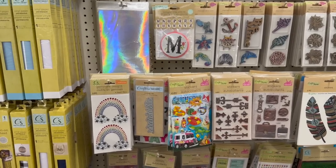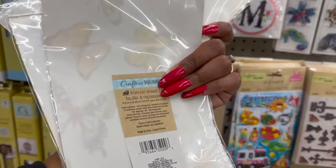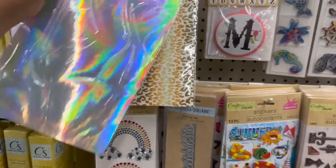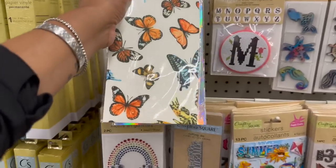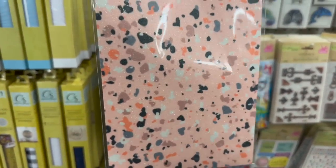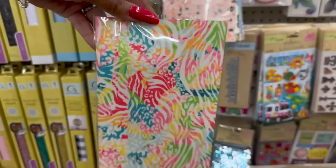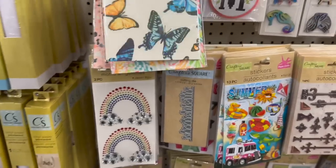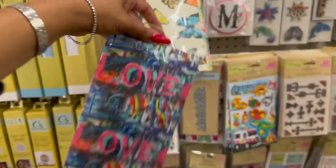These are definitely new in the Crafter Square section - I have not seen these. These are iron-on transfers on sheets. They have a print design, an iridescent one, the butterfly which is my favorite - look how pretty, there's glitter on it - and a few more with glitter as well. Perfect for summer.